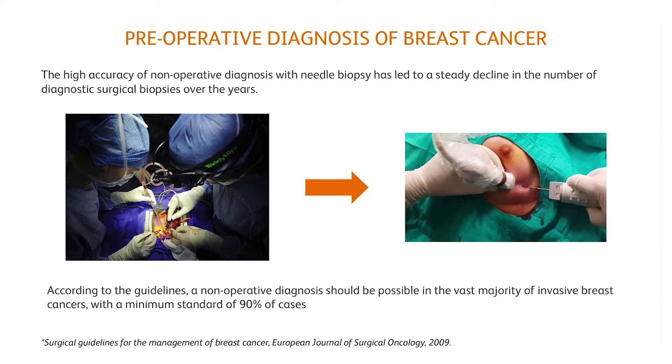For decades, the principle of breast diagnosis was based mainly on clinical examination and surgical biopsy. Nevertheless, the high precision of percutaneous needle biopsy has led to a steady decline in the number of surgical biopsies performed over the years. In fact, surgical guidelines recommend that a non-surgical diagnosis be possible in the vast majority of breast cancers, with a minimum standard of 90%.